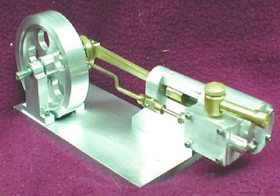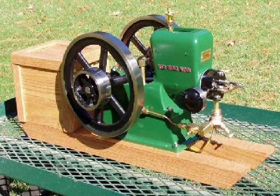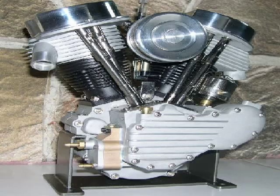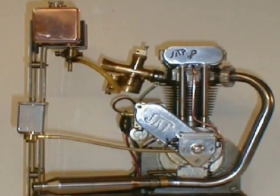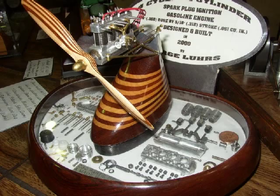Also many steam, hot air Stirling, and original designs. Ever hear the cackle of a little Harley? Or how about a mini Offenhauser running at 10 grand? Some are almost microscopic in size — notice the penny in the display case.